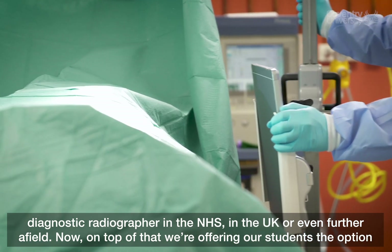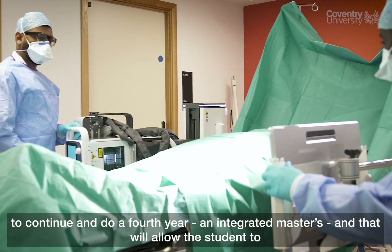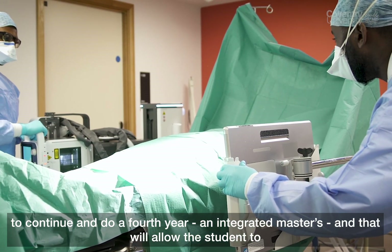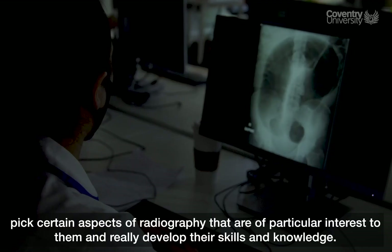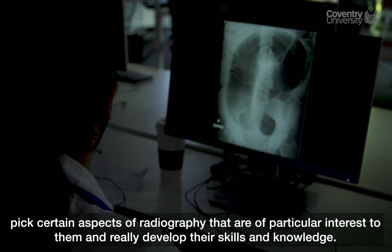On top of that, we're offering our students the option to continue to a fourth year — an integrated masters — and that will allow the student to pick certain aspects of radiography that have particular interest to them and really develop their skills and knowledge.